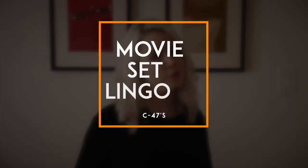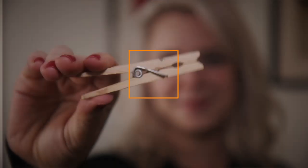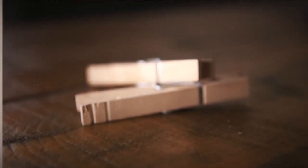Hi, I'm Tracy from Indie Film Insider, and this is a new segment we're calling Movie Set Lingo. We're going to start off with clothespins — or at least that's what a normal person would call them — but on set, they're C-47s.